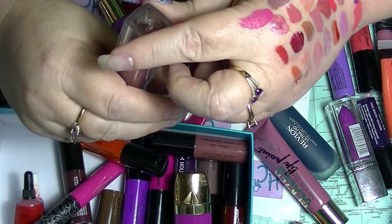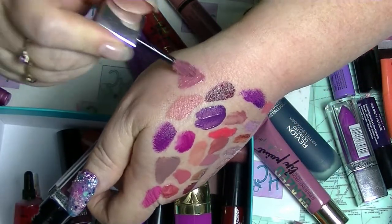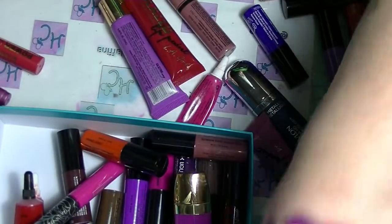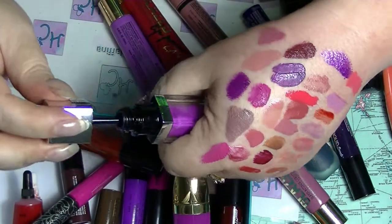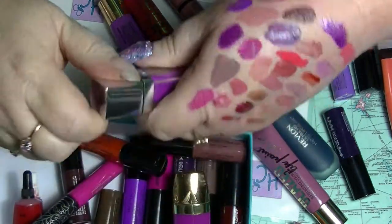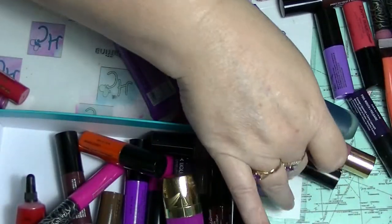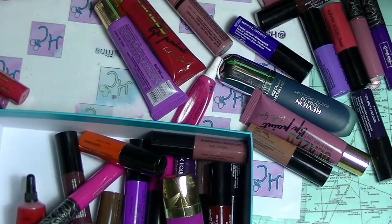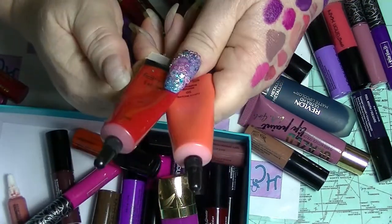Maybelline lip lacquer thing - this is in Mauve Mystique. These are more like lip glosses even though they call themselves lip lacquers. I also have it in Vision in Violet. Can you guess why I bought that one? I have a couple of fake lip tars - I have this red one and an orange one. These are by BYS.